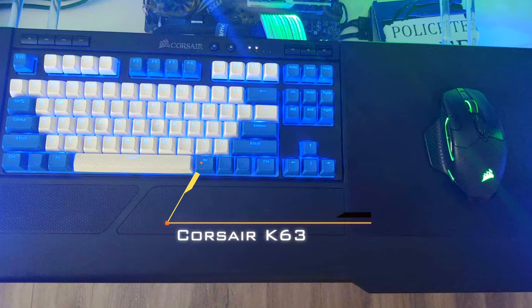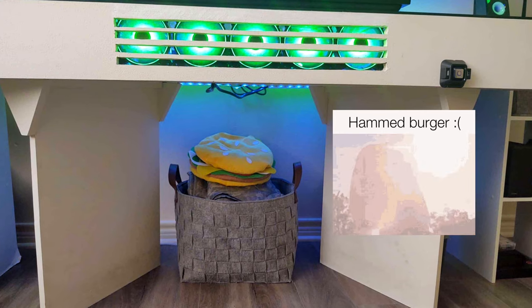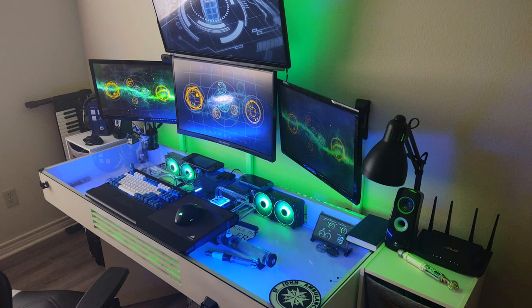His keyboard is the Corsair K63 with a lapboard, and the mouse is the Corsair Dark Core Pro SE. To end this setup, let's take a moment of silence for that poor, poor hamburger footrest getting smashed all day. Nice setup, Colin.